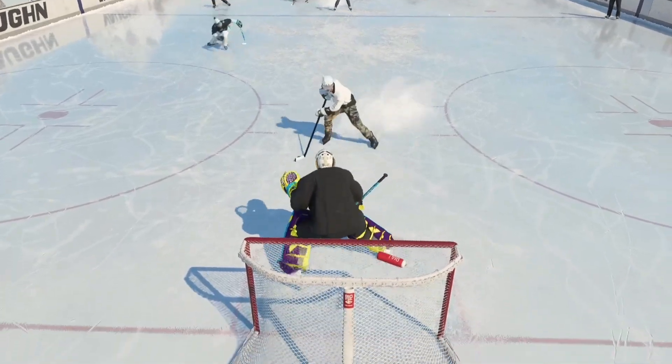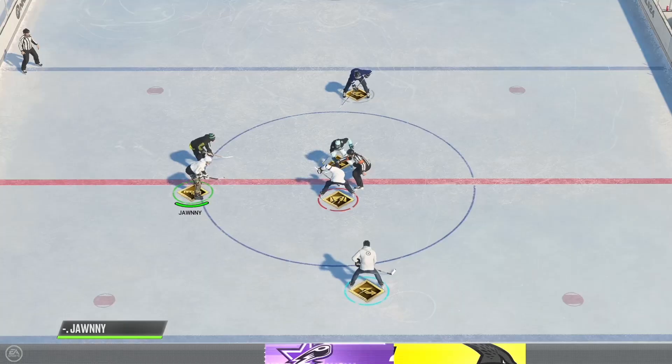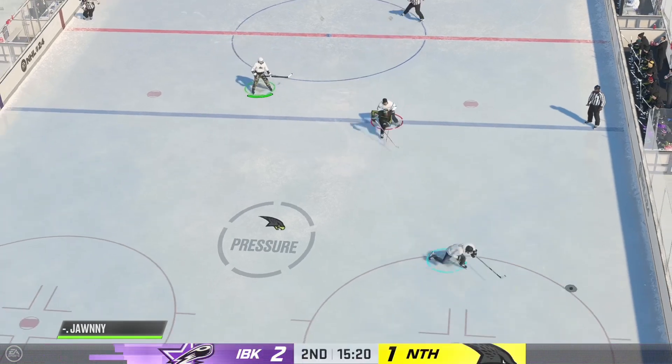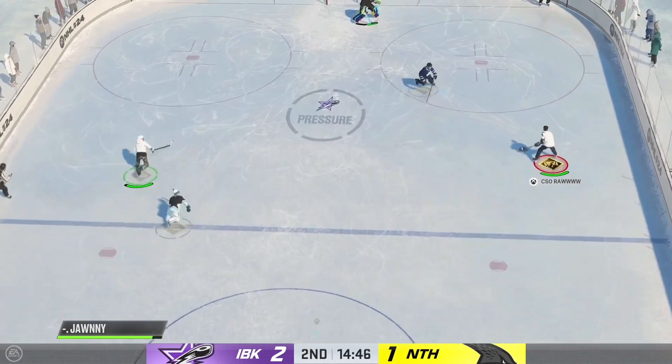I think the goaltender is still looking for that puck, James. I mean, that was just a quick release — it's a beautiful snapshot. It's certainly better to play with the lead, James, but you know there's a lot of ice left and your opponent is gonna come pushing. This game has been tight all the way around and I expect that it will continue to be.